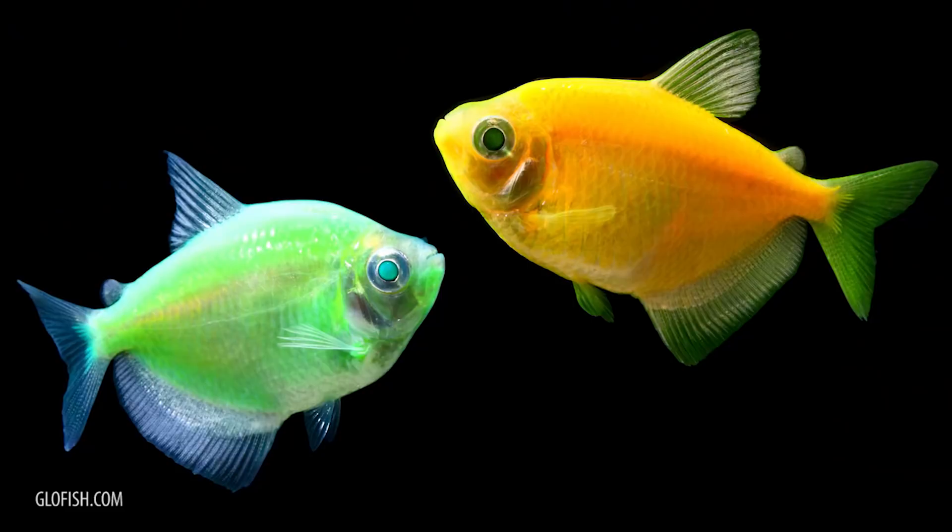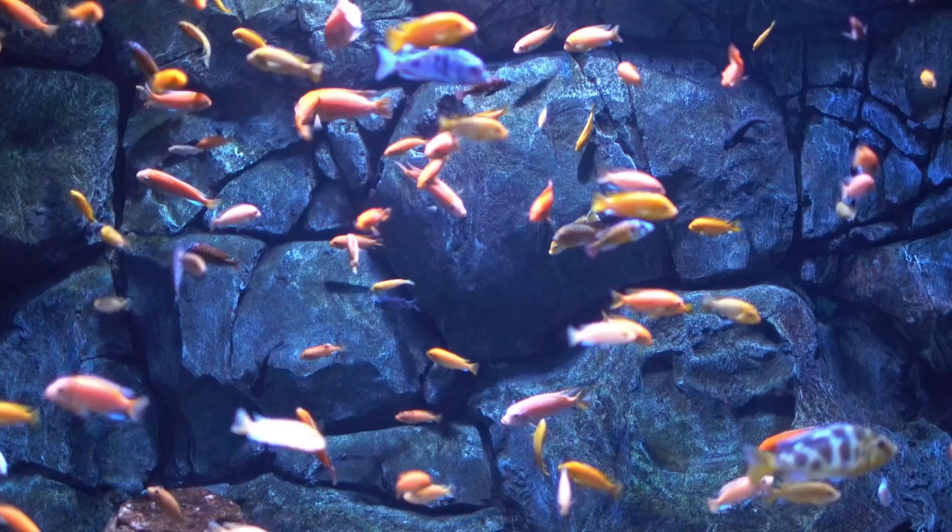Glowfish. Wow, that got pretty heavy for a minute, so let's lighten things up a bit — actually, let's lighten things up a lot. The next strange animal on our list is called the Glowfish, and it's very appropriately named.